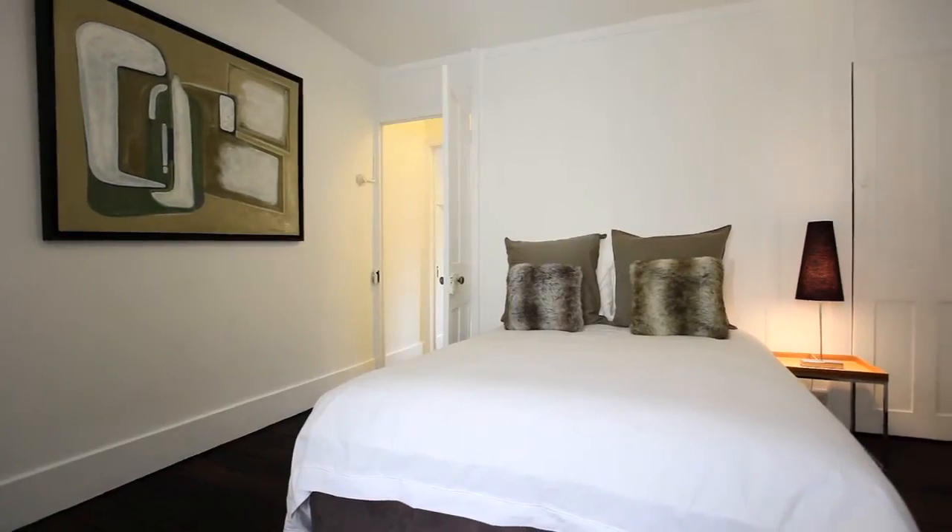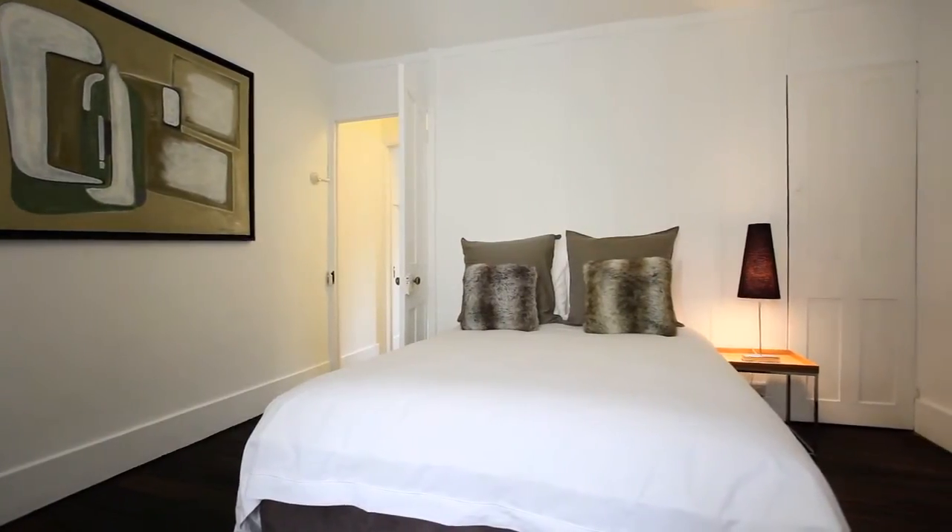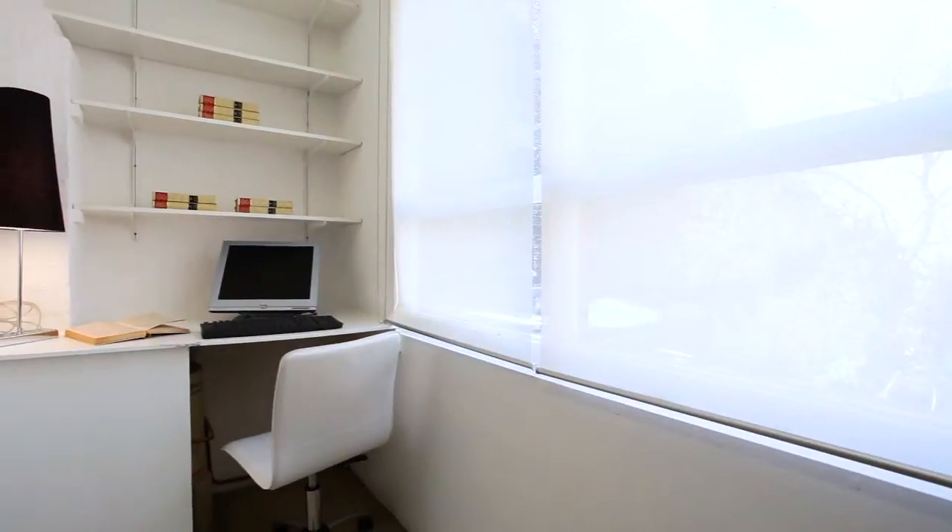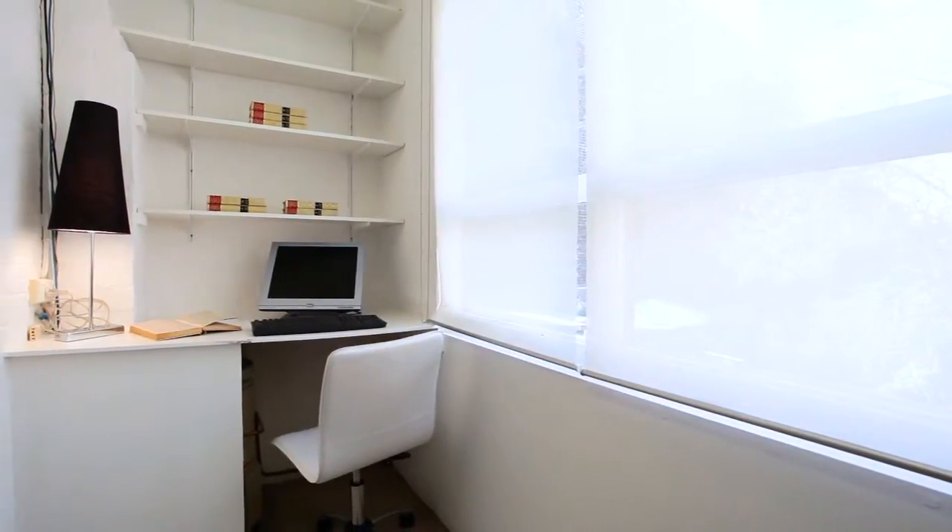Upstairs you've got two very good sized bedrooms. The main bedroom has two doors leading out to a lace balcony. The second bedroom also has its own office space.